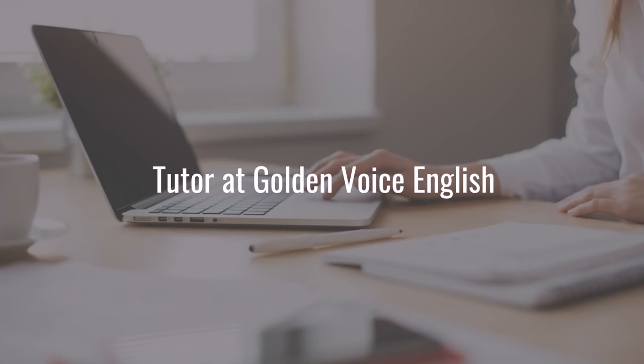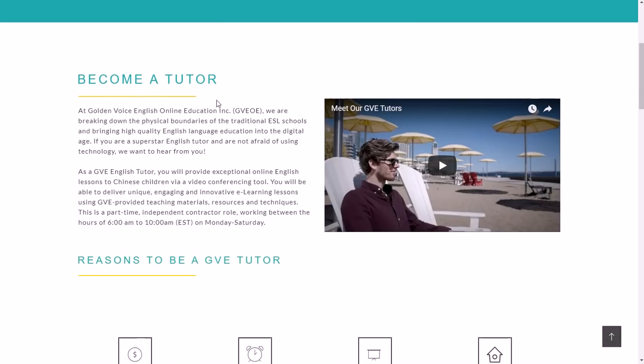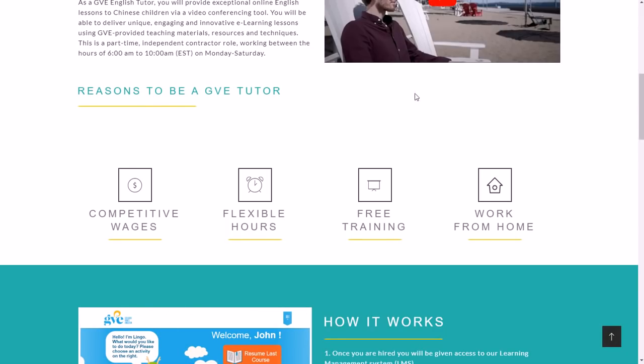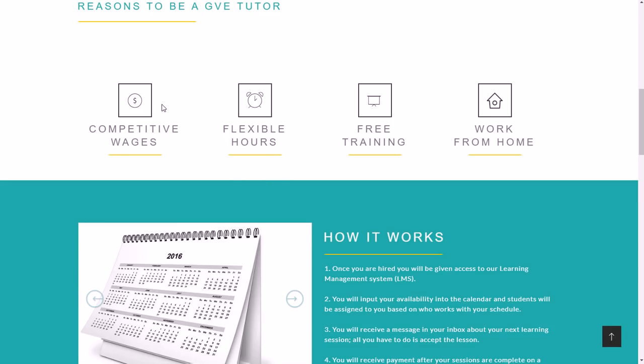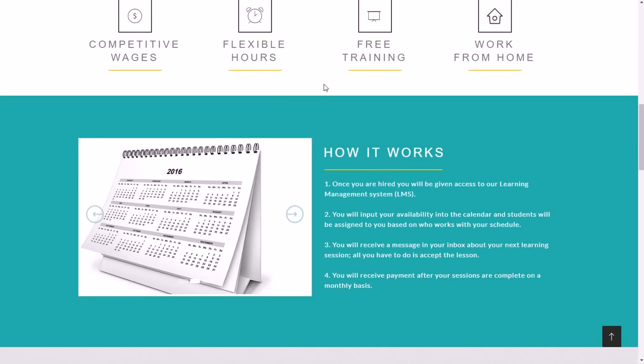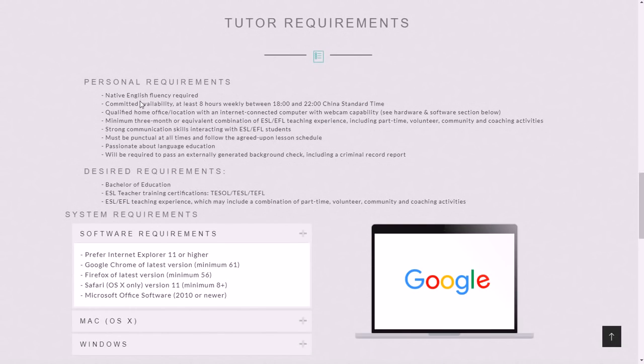The second job where you can make $18 per hour from home is being an online tutor at Golden Voice English, or GVE. Go to gve.com and click Become a Tutor. You can watch a short video about it — you have flexible hours, earn about $18 per hour, get free training, and work from home.